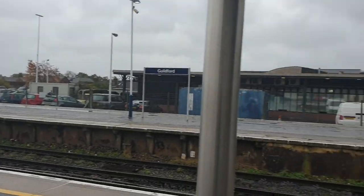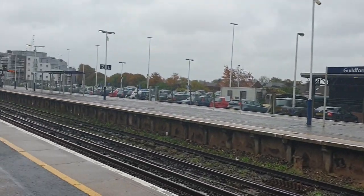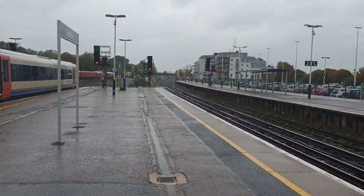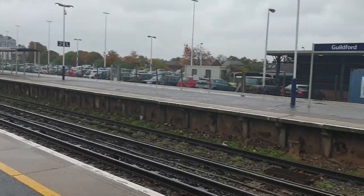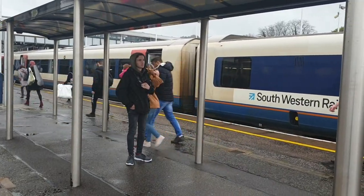Hello everyone, Tom Trainsport here and welcome to another Trains Out video. Today we're at Guildford on the Portsmouth Direct Line, where you'll be seeing services by South Western Railway and Great Western Railway. Joining me today is KTV Videos.